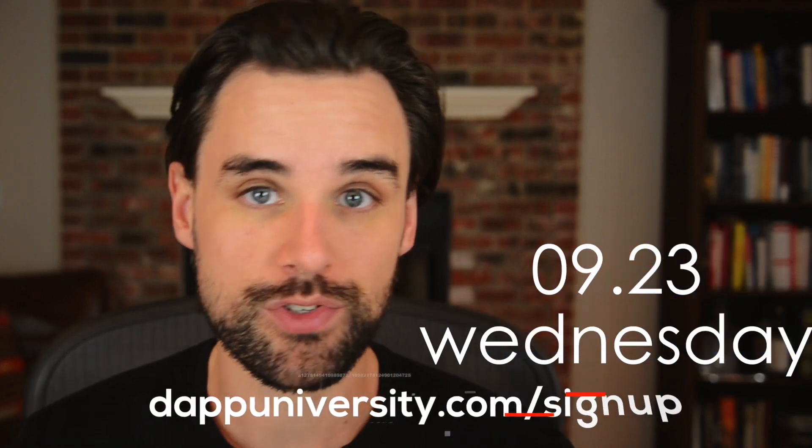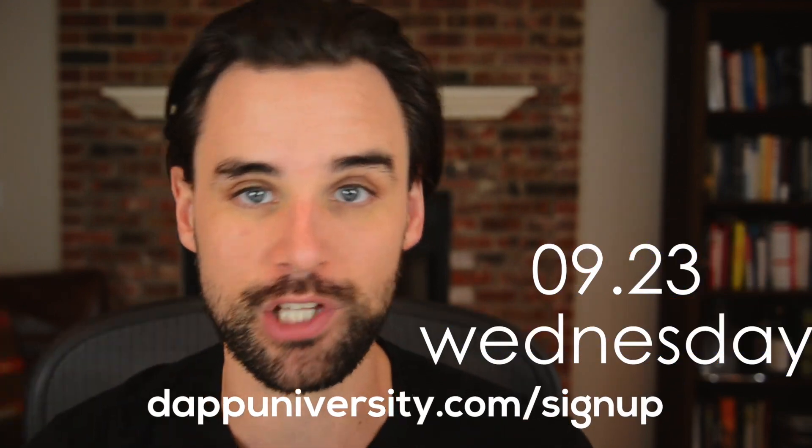Don't forget the trading bot masterclass is this week. If you haven't signed up already, click the link down below if you want to learn how to build your own profitable cryptocurrency trading bot.